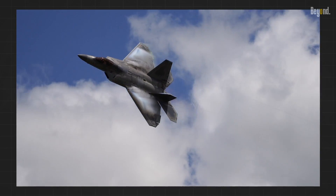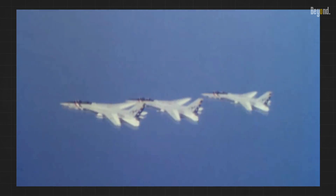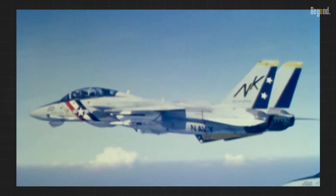While variable sweep wings were once groundbreaking, their complexity, weight, and incompatibility with stealth requirements have led to their decline in modern fighter jet design. The sleek, fixed-wing configurations of today's fighters prioritize other factors over sheer speed.